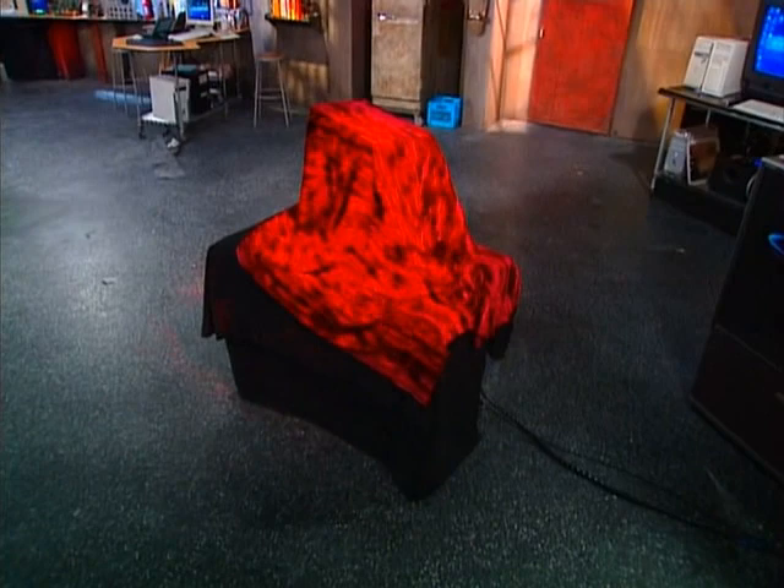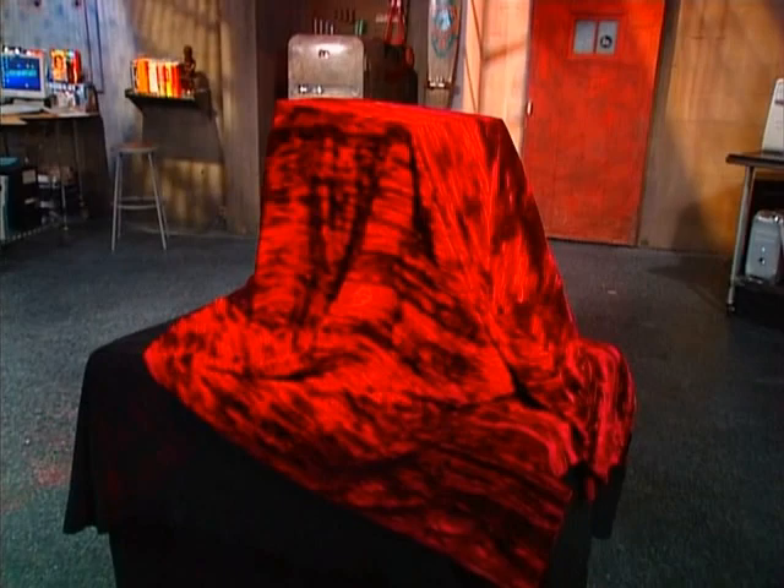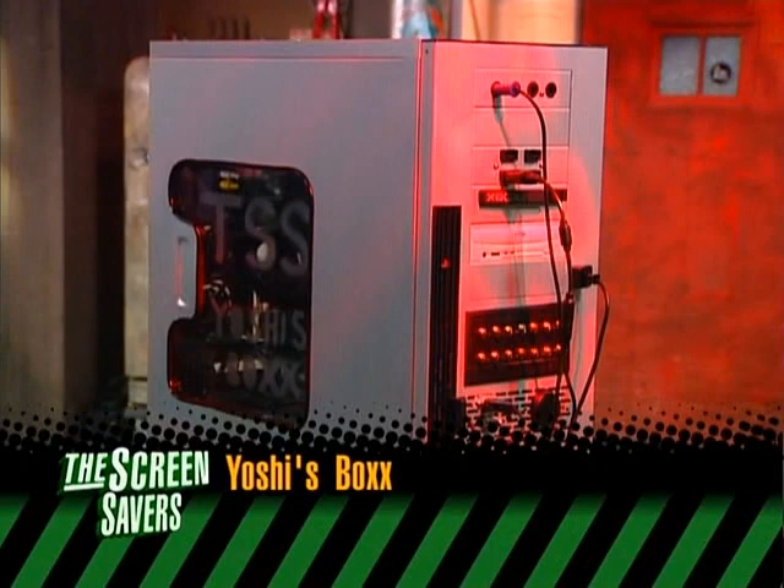The time has finally arrived. You've never seen anything like it anywhere on Earth. What's under this cloth is the most powerful gaming system ever built. It's six times as powerful as any system we've ever attempted to build. Women and children scream in terror at its sheer, unadulterated magnitude. It plays computer games, PlayStation 2 games, Xbox games, GameCube games, Nintendo games, Atari games — ladies and gentlemen, The Screensavers presents the pinnacle of video gaming systems: Yoshi's Box!